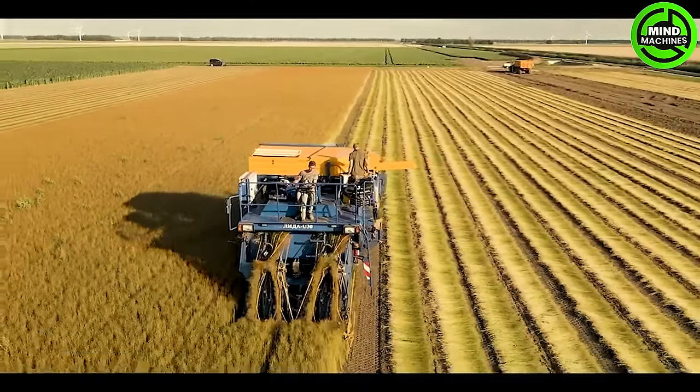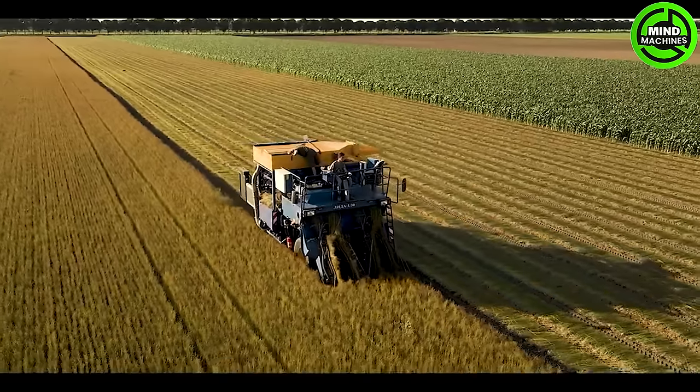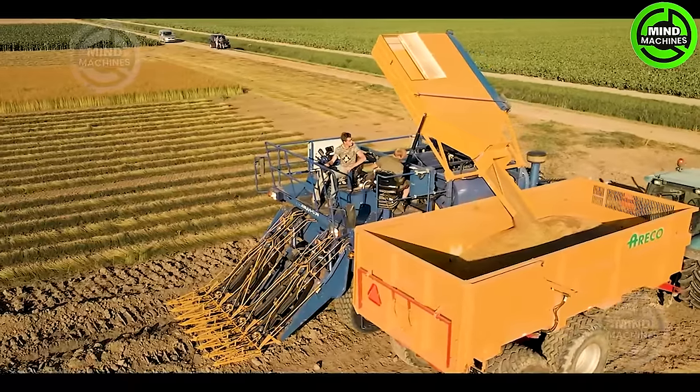The flaxseed harvester not only adeptly collects flaxseeds, but also meticulously organizes the plants into neat rows, proving to be a valuable companion for farmers in their agricultural pursuits.